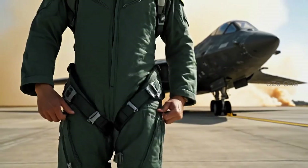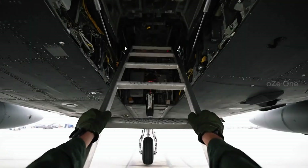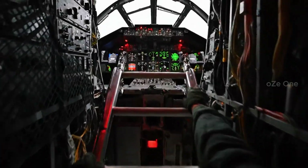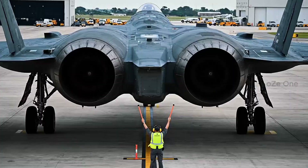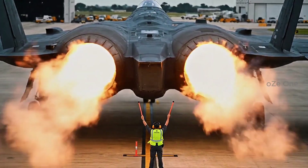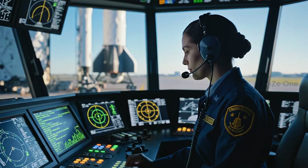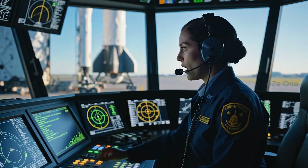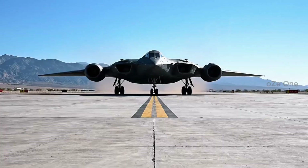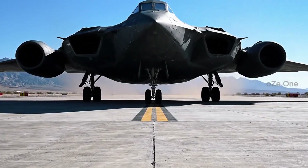Only the Air Force's best pilots are allowed to touch these controls. Hydraulic pressure stable. Flaps set for takeoff. With a 172-foot wingspan, it dominates the entire runway.